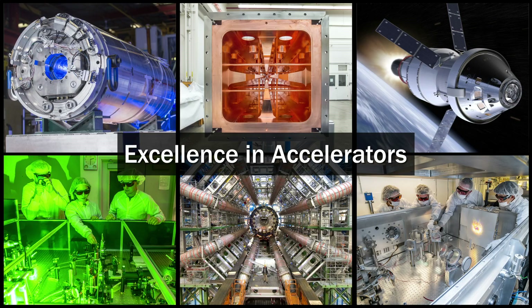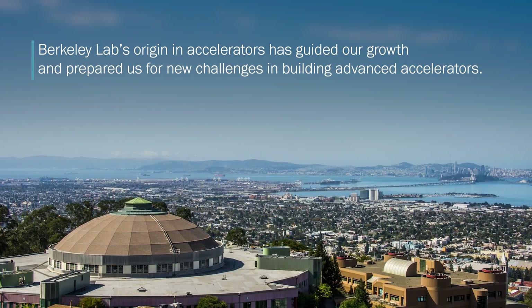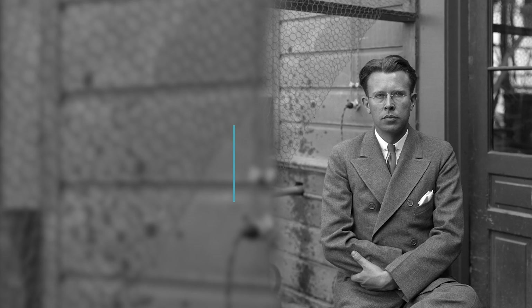Excellence in accelerators. Berkeley Lab's origin in accelerators has guided our growth and prepared us for new challenges in building advanced accelerators.